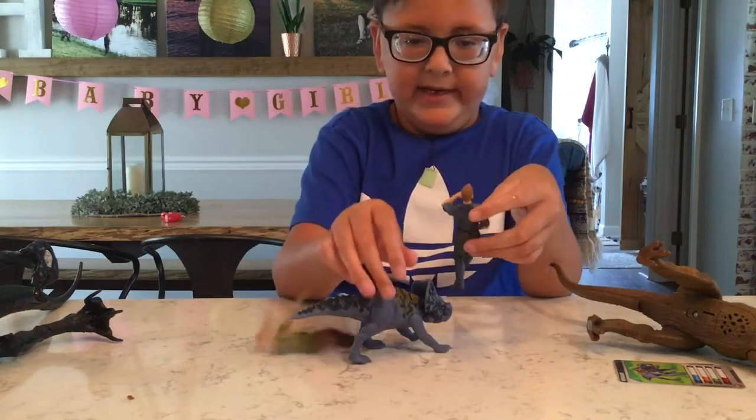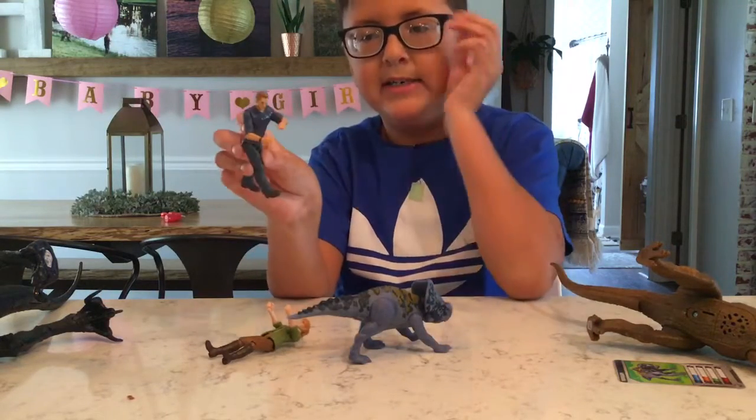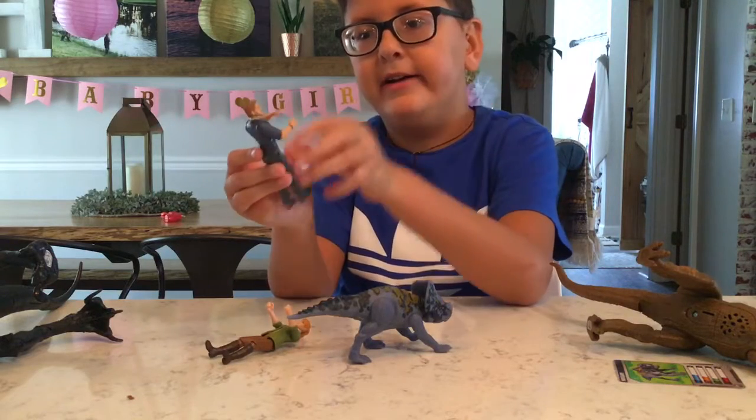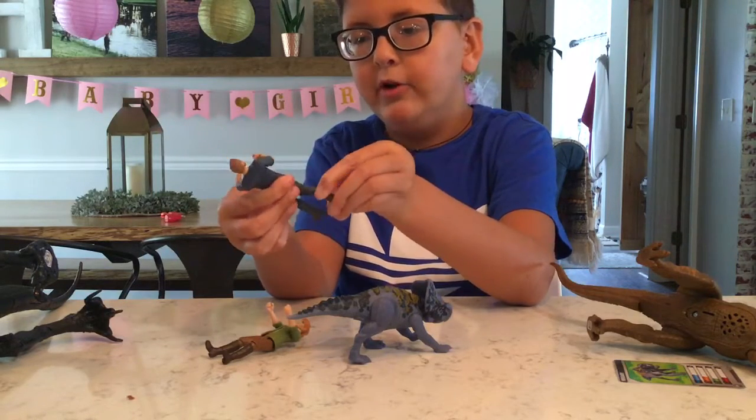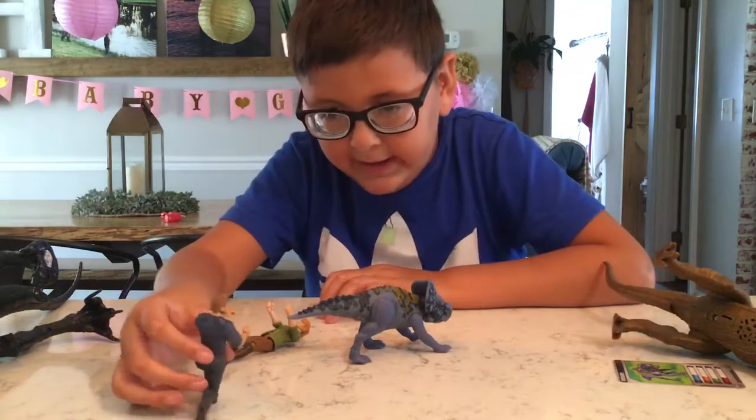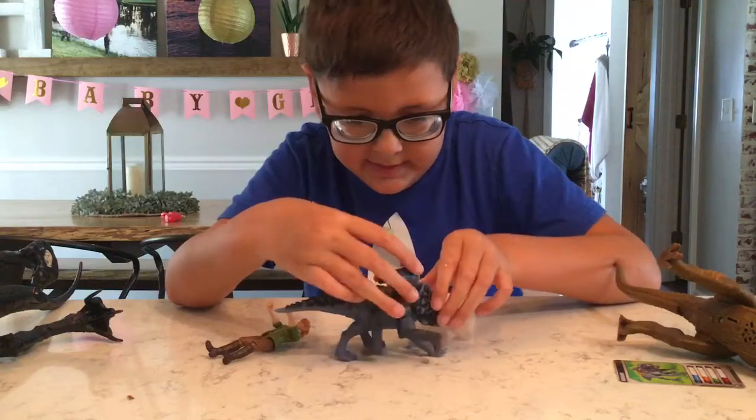Here we have Owen. He's the alpha. He raised Blue, Charlie, Delta, and Echo. So here we have Owen — he's cool.